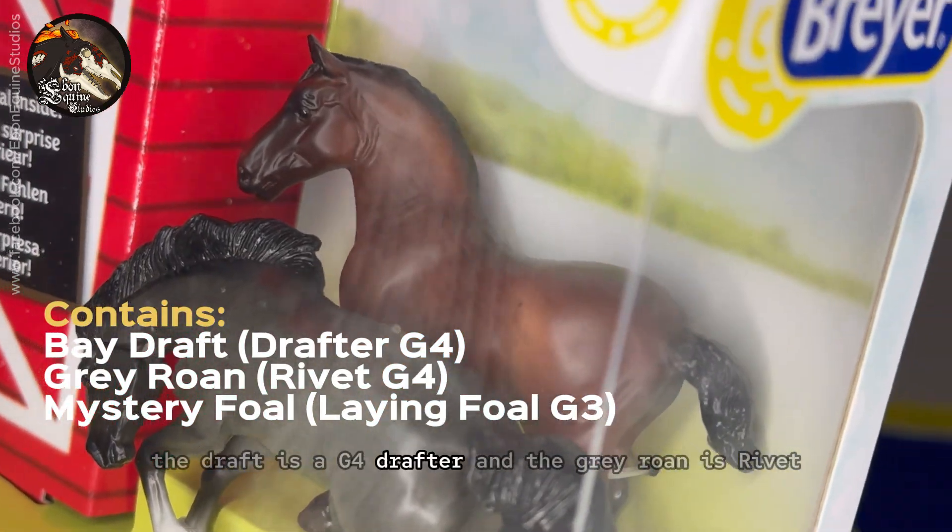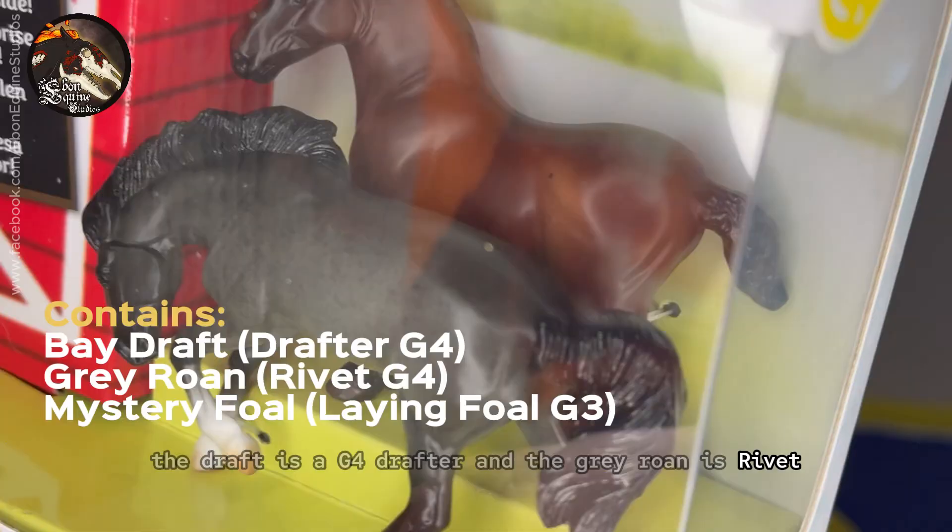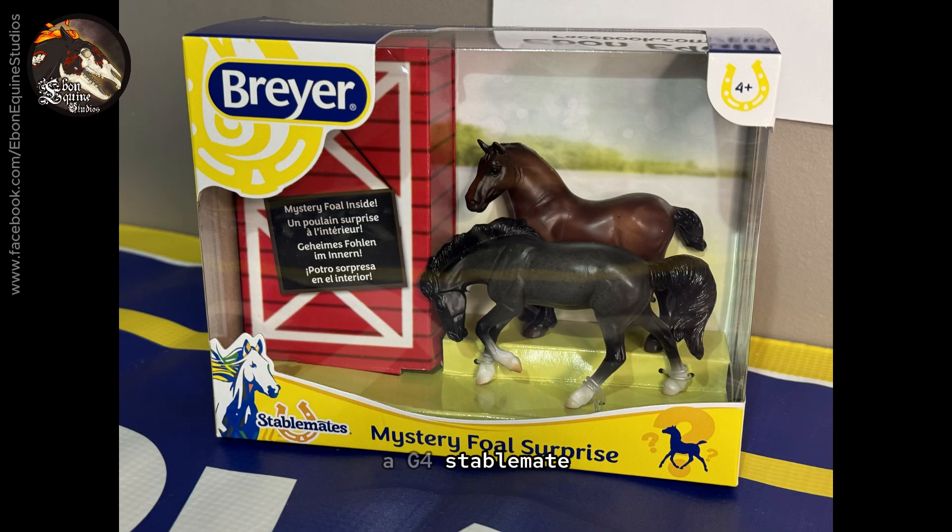The draft is a G4 Drafter, and the grey roan is Rivet, a G4 Stablemate. But I will tell you that the mystery foal is the laying foal, which is the G3 — but I won't tell you the colour.